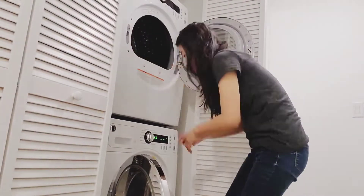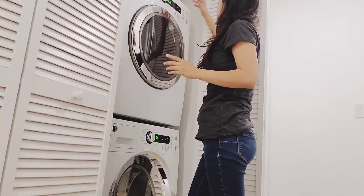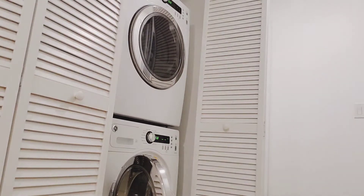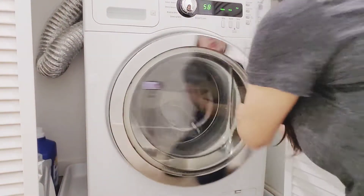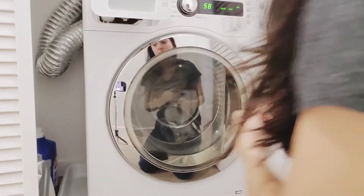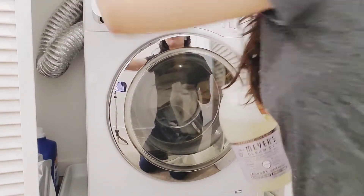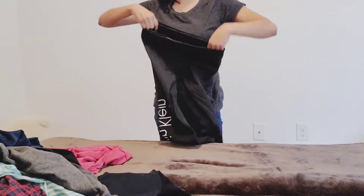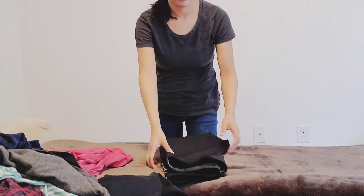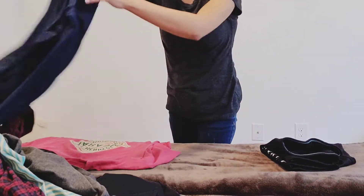Now it's just a cycle of doing the same thing over and over — putting the clothes in and out of the washer to the dryer. After all the clothes are finally done, I can move on to hanging and folding. We're just going to jump right into that part so you don't have to see the same process over and over.